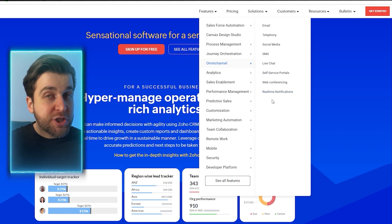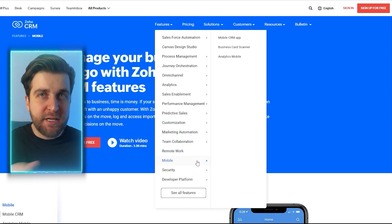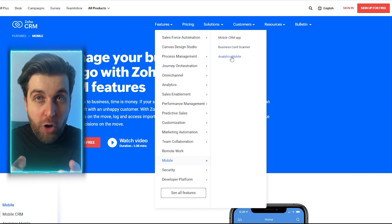Zoho unifies email, phone, social media, website forms, and live chat. Collaboration tools and a robust mobile app further enhance the user experience, making it ideal for sales reps on the move.